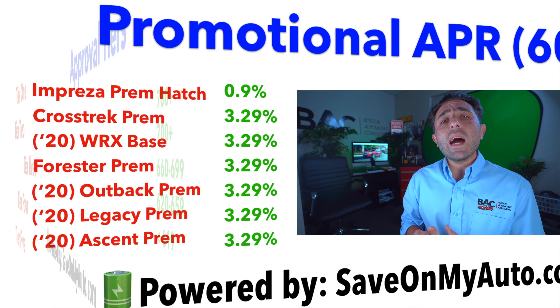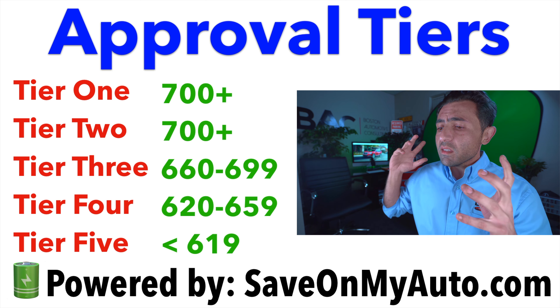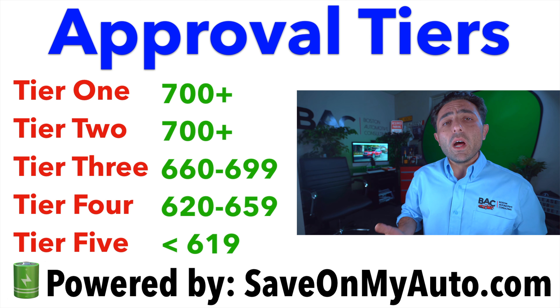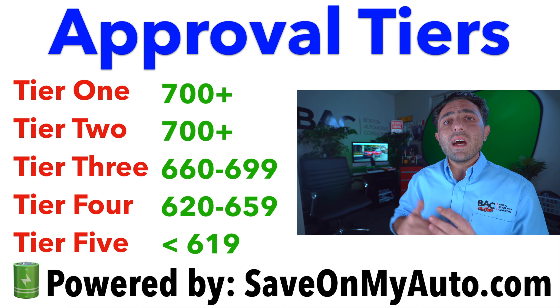I do want to caution you though — most every single car manufacturer goes based off of the FICO Auto Score 8 model. In the next slide, you're going to see the credit score attached to the tier that they approve you on. Anything above 700 for Subaru, you're going to get the best possible rates. Anything below, expect to see point increases as you go down the tiers. It's very important that you know your FICO Auto Score 8 when negotiating. There's a link in the description to get your FICO Auto Score 8 from all three bureaus, so you can tell them your score instead of having to rely on them to pull it.